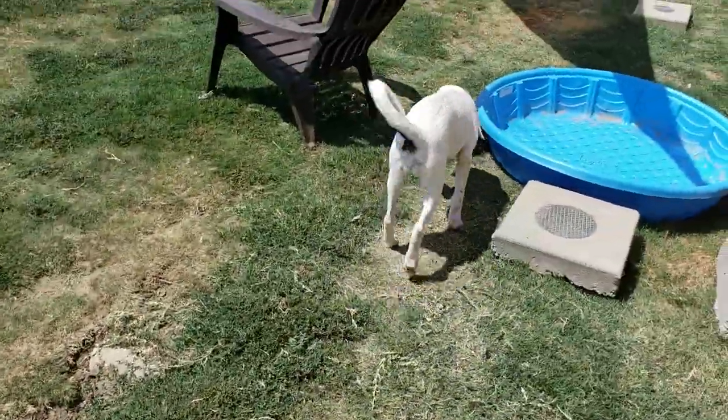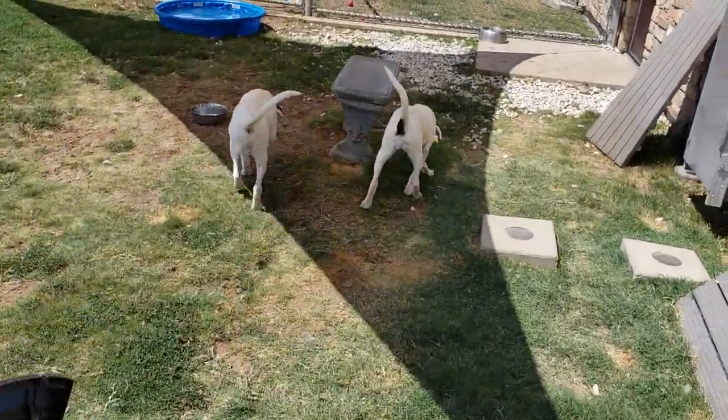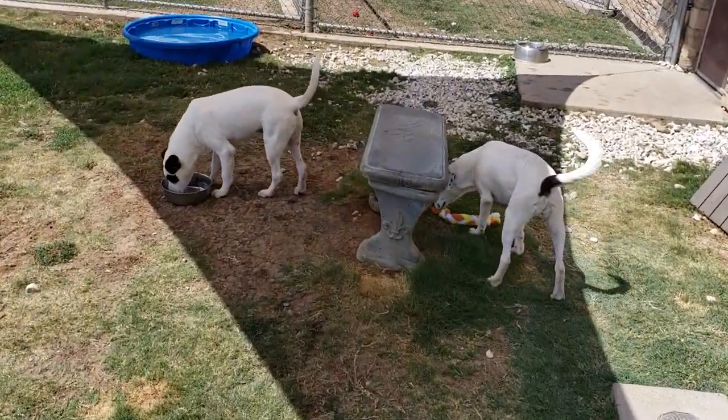Pongo and Perdita — I don't know that name — are available here for adoption or rescue at the Irving Animal Shelter, 4140 Valley View Lane, Irving, Texas.